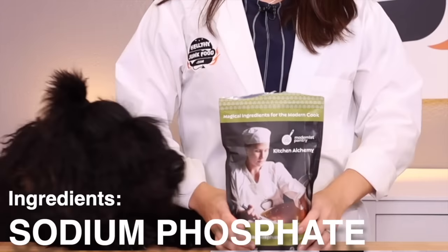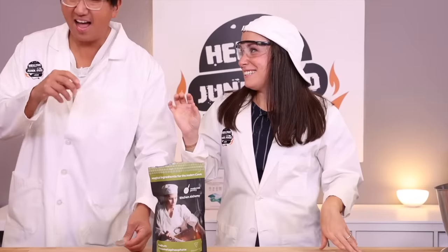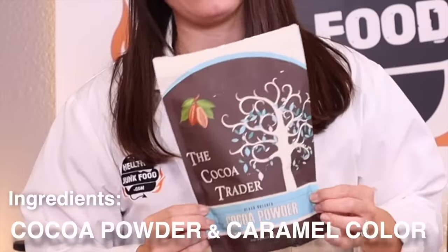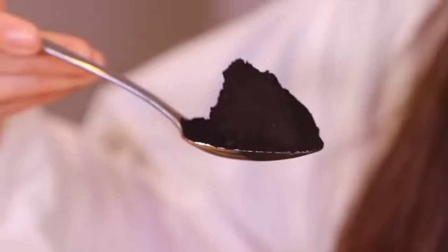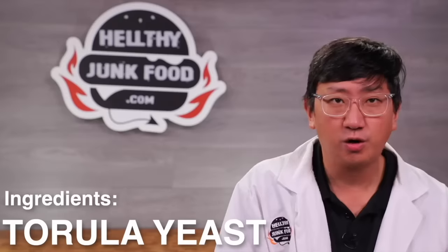Sodium phosphate lowers the acidity, measuring pH. It burned a hole in my tongue — it tastes like pee. It's a preservative. Cocoa powder and caramel color are used to make the meat filling look more like meat. It's food coloring. Possibly my favorite ingredient of all: torula yeast.